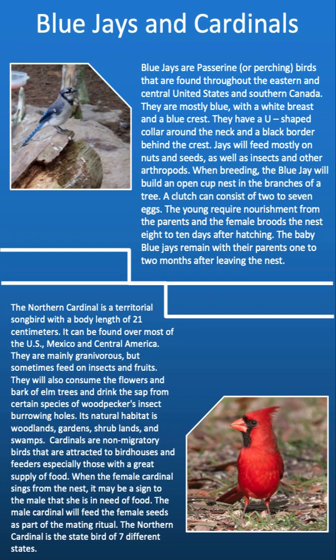Blue jays are passerine, or perching, birds found throughout the eastern and central United States along with southern Canada. They are mostly blue with a white breast and a blue crest, a U-shaped collar around the neck, and a black border behind the crest. Jays feed mostly on nuts and seeds as well as insects and other arthropods. When breeding, the blue jay builds an open-cup nest in the branches of a tree. A clutch can consist of 2 to 7 eggs, and the female broods the nest 8 to 10 days after hatching. Baby blue jays will remain with their parents 1 to 2 months after leaving the nest.